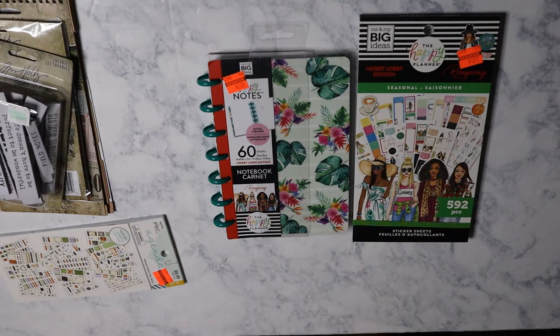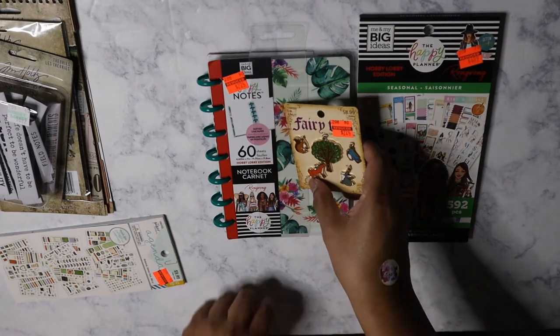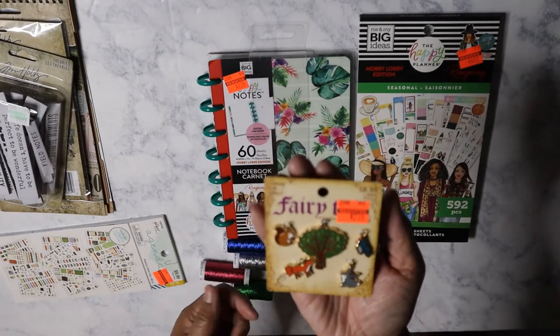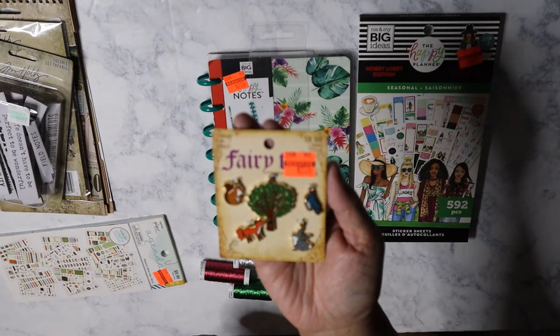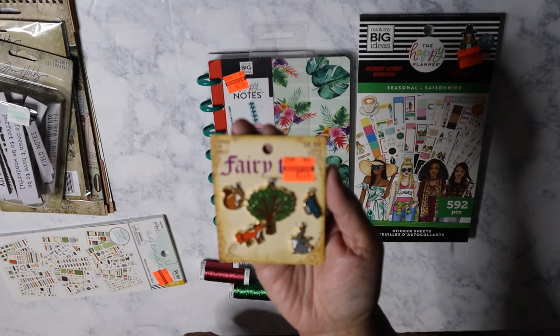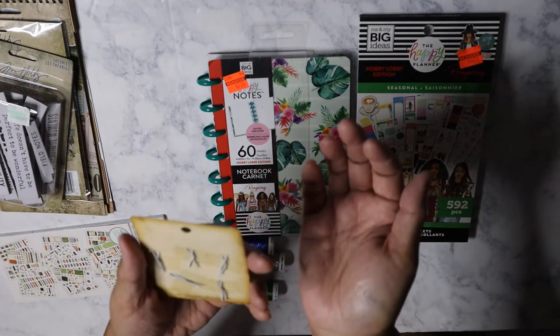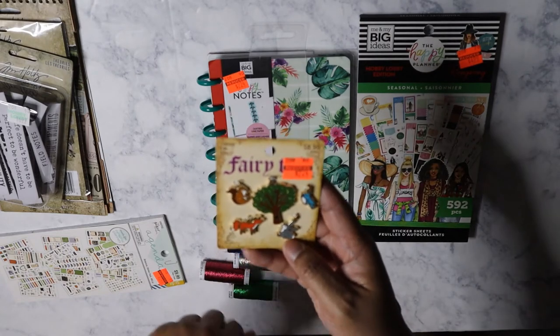There's just a few more things in the clearance section. I did pick up this charm set. It's from Fairy Tale and it is like a forest theme with a fox, squirrel, rabbit, and a bird for $2.24. I thought this was so cute. I'm not sure what I'm going to do with it — I might gift it to somebody I know who likes foxes.